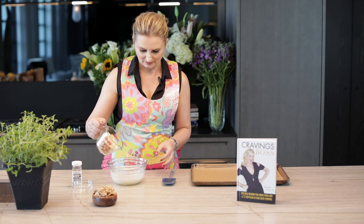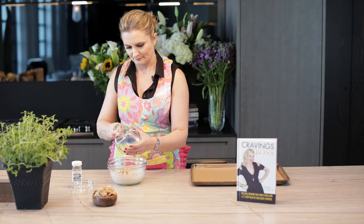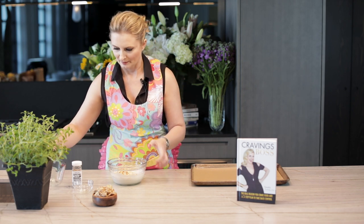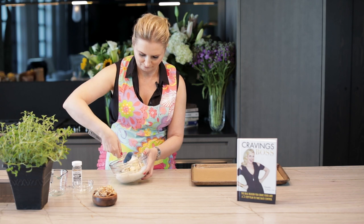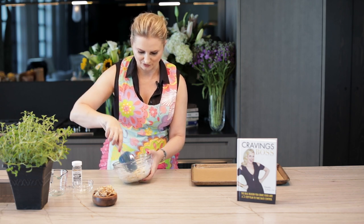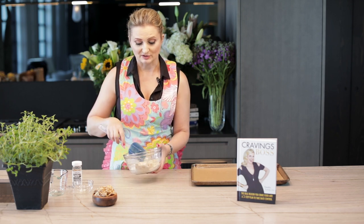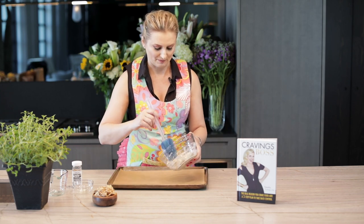Now we're going to take our cup of almonds and fold it into the egg whites. This is what's going to create a crunch because we're going to bake this low and slow at 300 degrees for about 30 minutes.